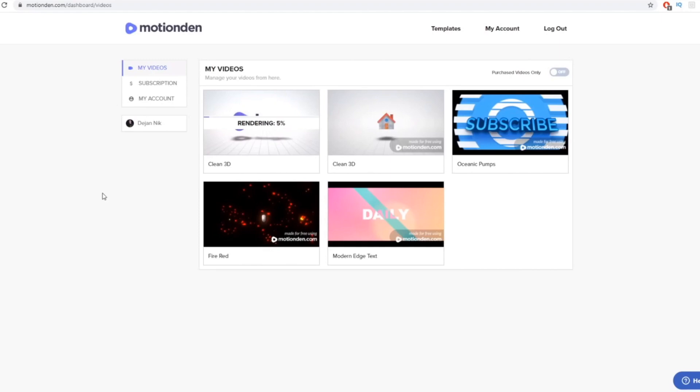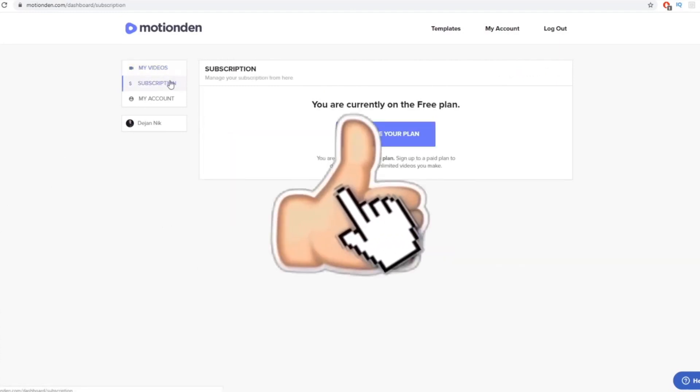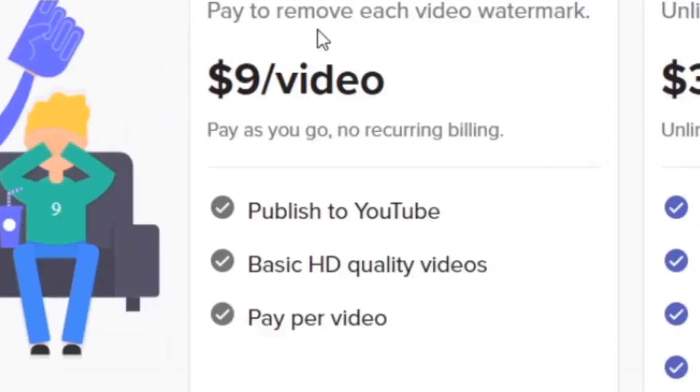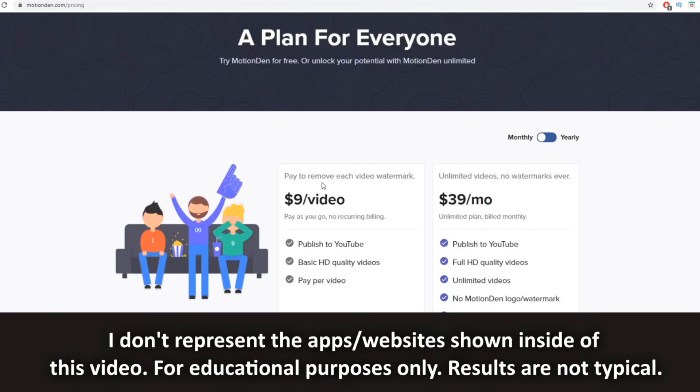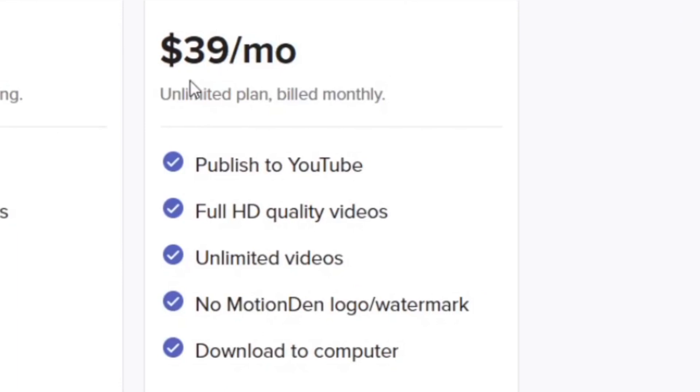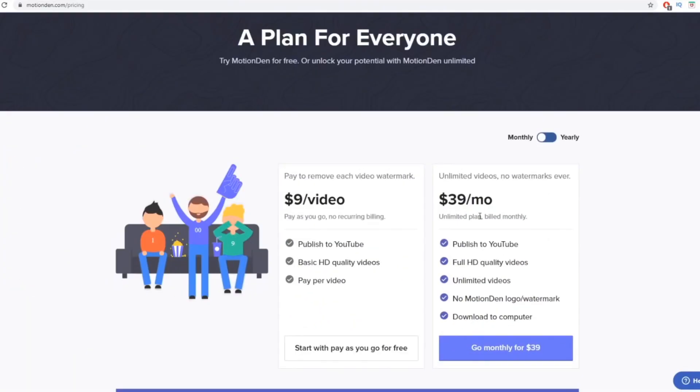You do not have to invest any money up front, but if you use the free version, MotionDen will leave a big watermark saying 'Made for free using motionden.com,' which is pretty bad. To remove the watermark, click on Subscription — you can either pay $9 per video you download, or get the monthly plan at $39 per month for unlimited videos. So from one $50 sale you could pay $9 and keep $41, or pay for the monthly plan and sell a thousand videos, charging $30 to $50 each.